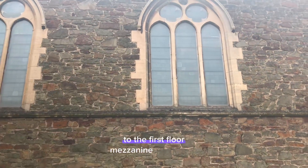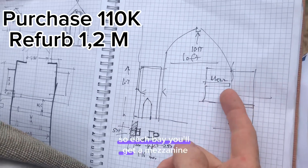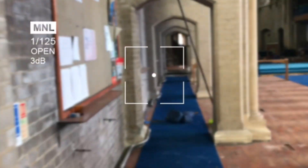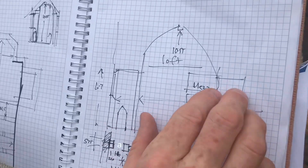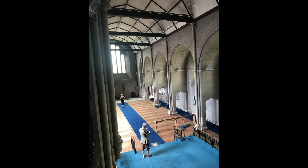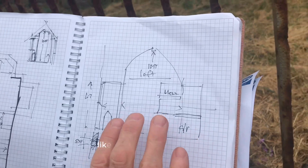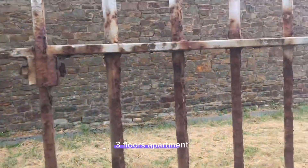Those will be windows to the first floor mezzanine apartments. You have two either side, so each bay you'll get a mezzanine and a ground floor apartment — long and skinny. Then you'll get two mezzanine apartments above there, and in the loft space you'll get a loft apartment. So that's how it all works: ground floor apartments, mezzanine apartments, and first floor apartments — three floors of apartments.